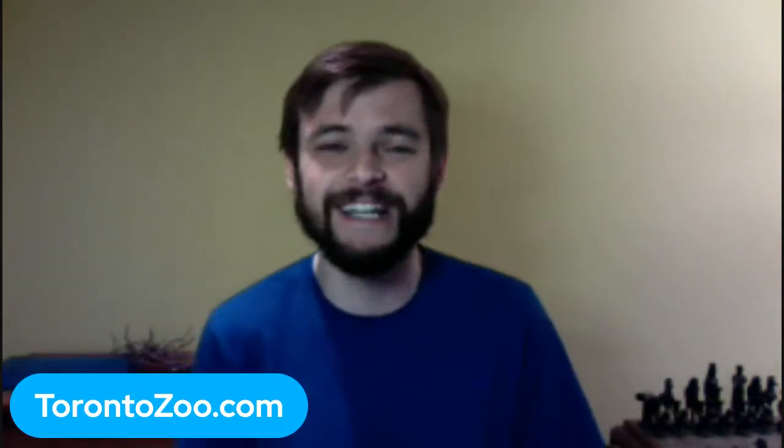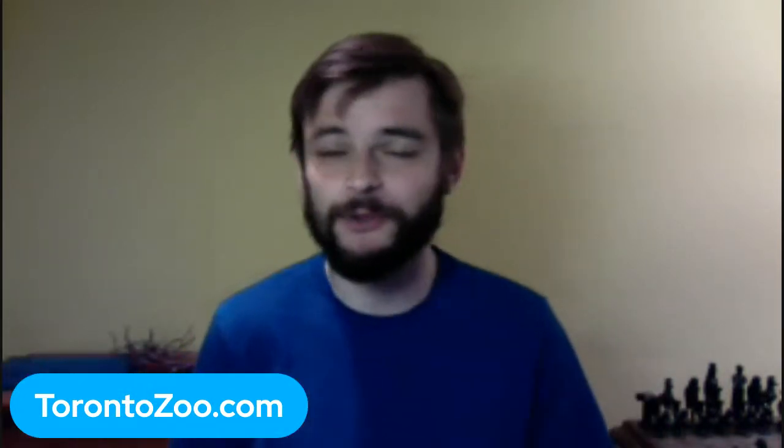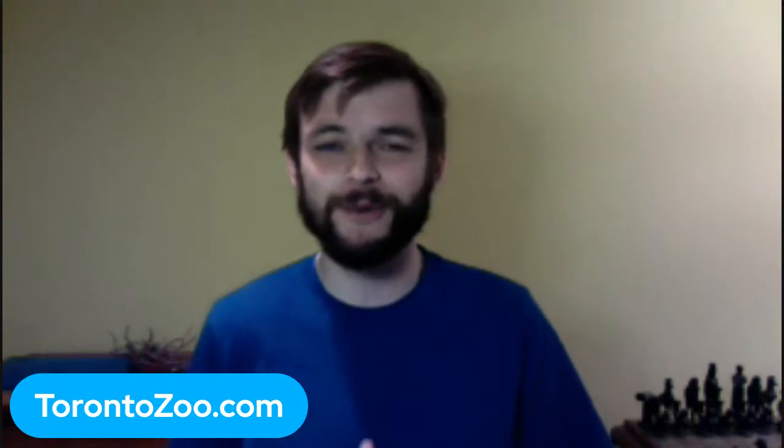Today it is May — spring has sprung. Backyard Bio is underway with us at Exploring by the Seat of Your Pants, and we are going to talk about seasonal changes in Canadian animals. We have over 40 classes registered from across the country and beyond. I'm going to turn it over to Mary Ellen, who's joining us live down in the Canadian domain. Take us away.